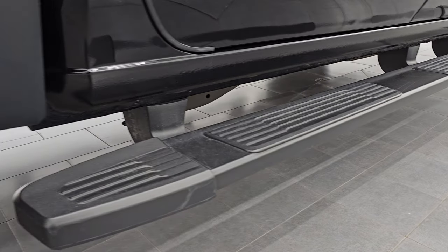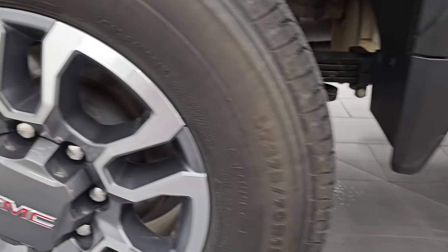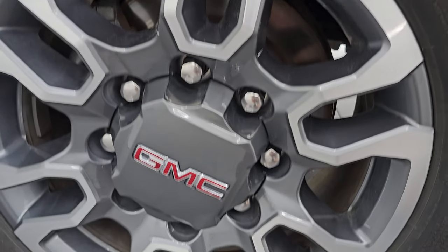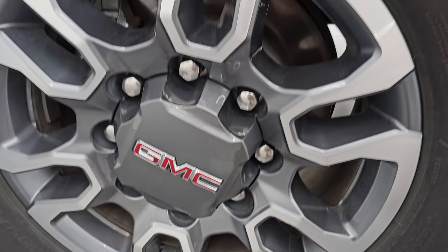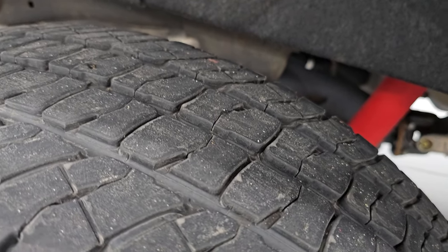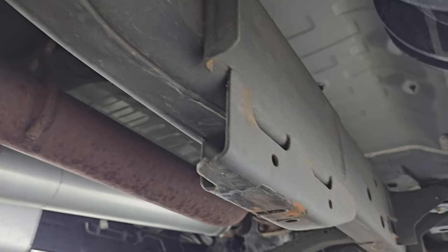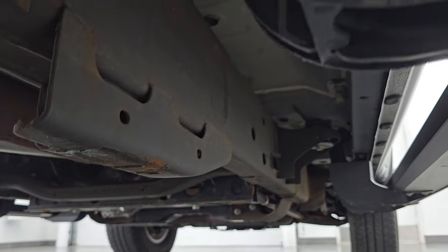It comes with factory painted step bars and side box steps, which are really nice for getting into the bed of the truck. The back wheel is in excellent shape with no scuffs or scrapes, and the back tires have just as much tread as the front. Looking underneath, the rest of the frame and underbody is in really nice shape.